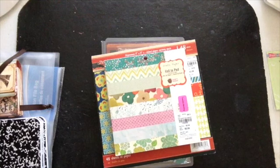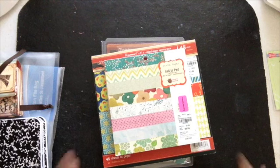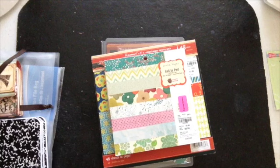Here's another haul from Tuesday morning, and then I stopped at the Dollar Tree store. I think that all Tuesday mornings basically have the same sales.